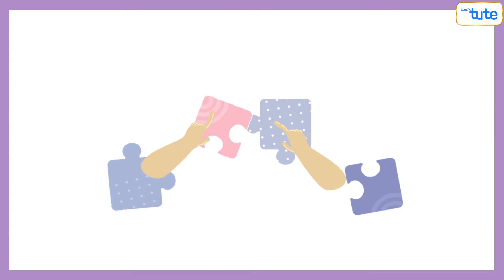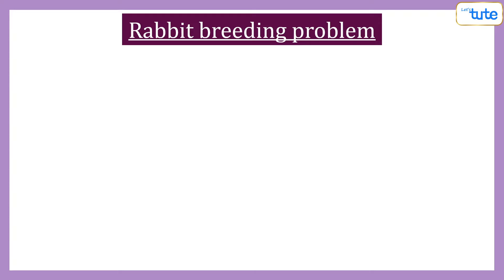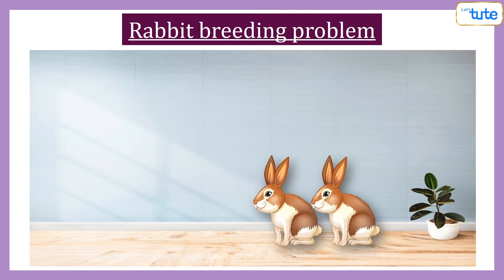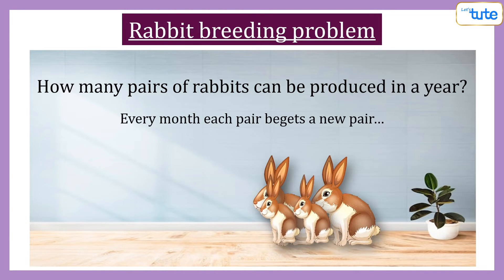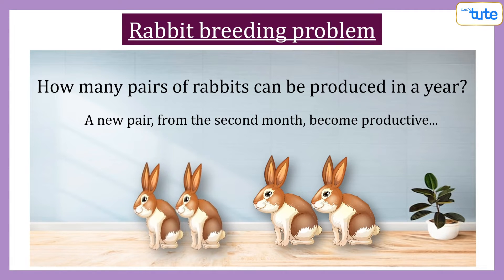Hello friends, can you help me solve a puzzle? The puzzle is about the rabbit breeding problem, which states that a certain man put a pair of rabbits in a place surrounded on all sides by a wall. How many pairs of rabbits can be produced from that pair in a year, if it is supposed that every month each pair begets a new pair, which from the second month on become productive?